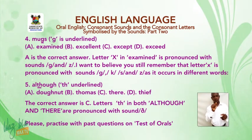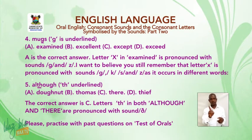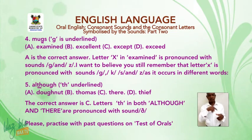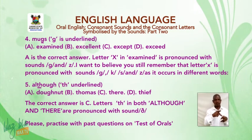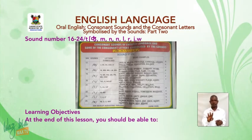Number five: 'although' — CH is underlined. A: donut. B: Thomas. C: there. D: thief. The correct answer is C. The letters T-H in both 'although' and 'there' are pronounced with the sound 'ð' (the). Please practice with past questions on tests of orals, sounds number 16 to 24.